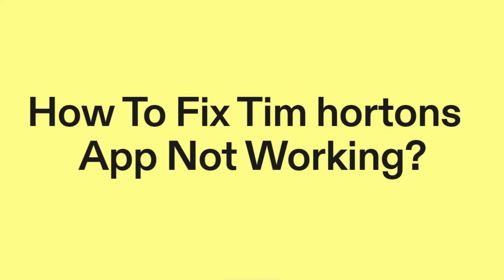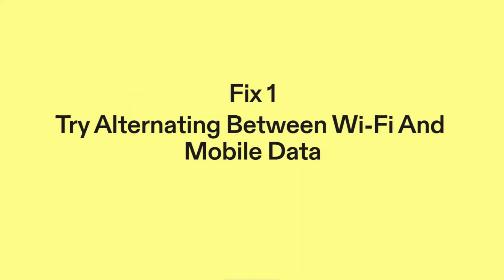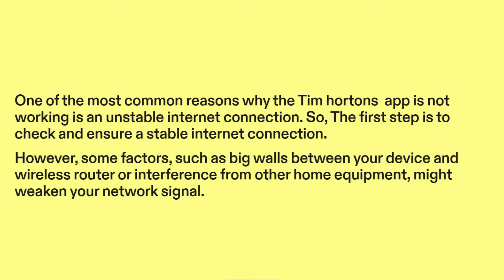How to fix Tim Hortons' app not working. Fix 1: Try alternating between Wi-Fi and mobile data. One of the most common reasons why the Tim Hortons app is not working is an unstable internet connection. So the first step is to check and ensure a stable internet connection.